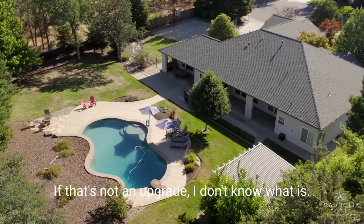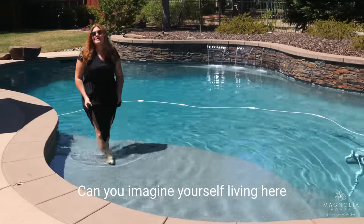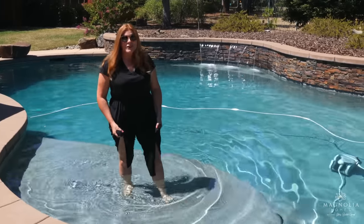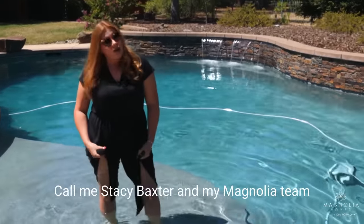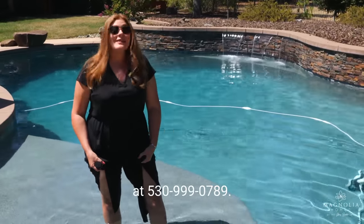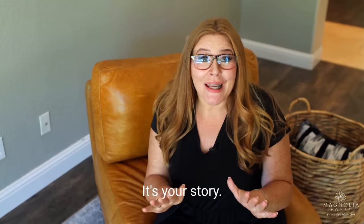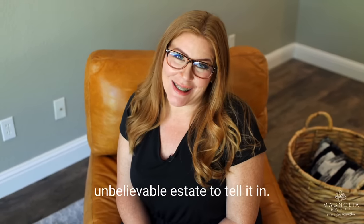If that's not an upgrade, I don't know what is. Can you imagine yourself living here at this absolute dream property — the reward for all that hard work? Properties like this don't come along often and we'd love to show you before it's gone. Call me, Stacey Baxter, and my Magnolia team at 530-999-0789. Because it's your life, it's your story, and we're just trying to help you find an unbelievable estate to tell it in.